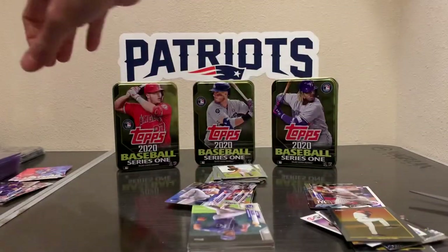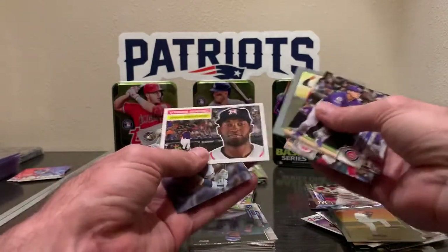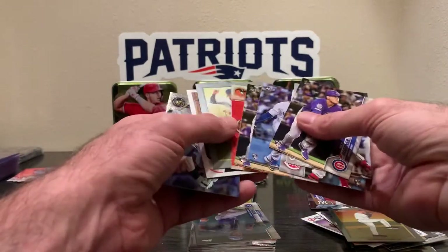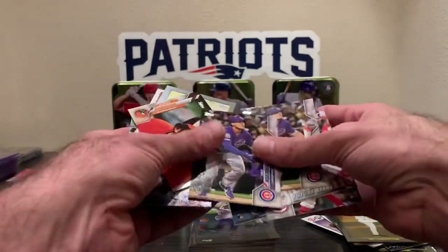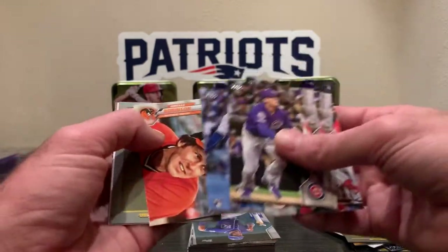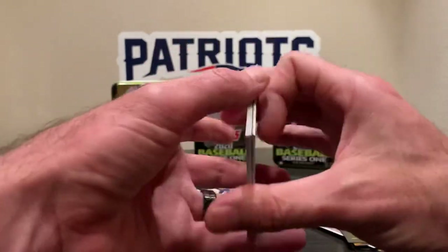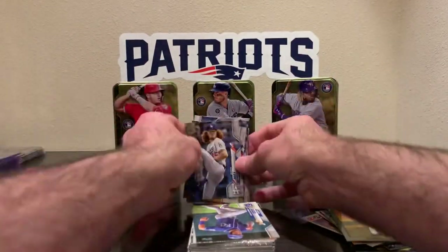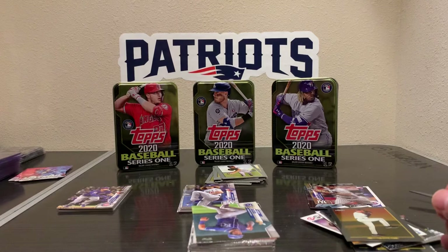I guess the best card would have been the Yordan. And then of course the short print variation of Brooks Robinson. Two Nicos, Riley, Aquino, Lux, Tatis turkey, and rainbow foil Yelich. All right everybody, that's it for the day. We'll get some hobby boxes coming in next week, so it'll be a little bit better. Thank you guys.